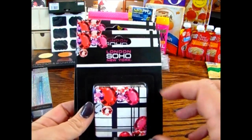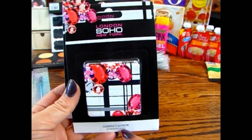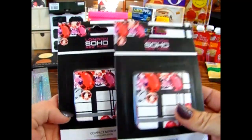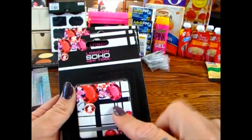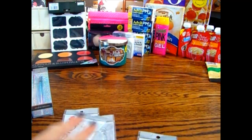I've purchased one of these before and came across them again — this is the London Soho New York compact mirror with two times magnification. These are really cute, so I figured they would also make really great gifts for Christmas inside of a beauty basket.